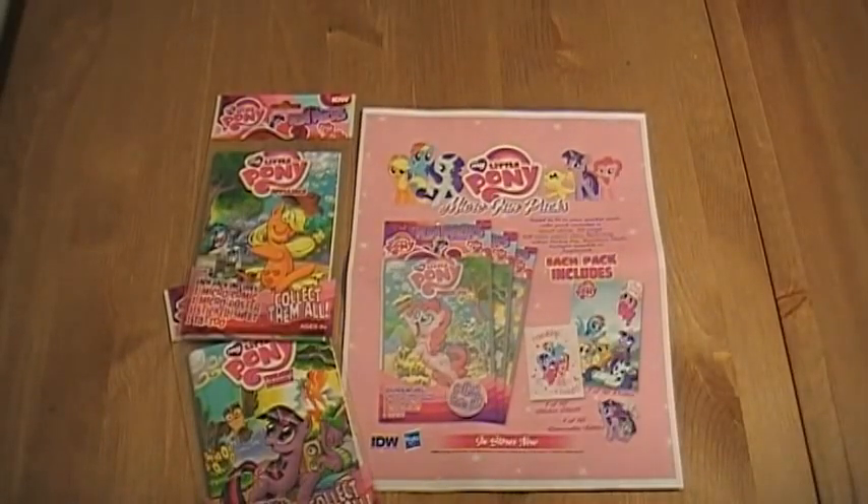Each fun pack comes with a 22-page micro series comic, which has been reformatted for the size. They've actually adjusted the size, and the content has been updated a bit, with two-page My Little Pony playset splash pages in the middle of each book, which is a great backdrop for arranging the removable stickers that come with it.